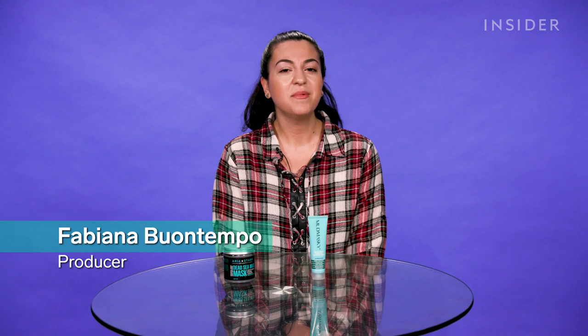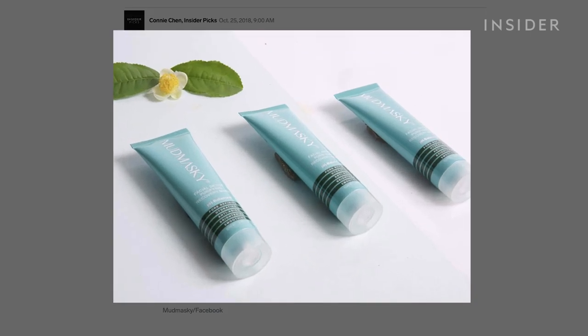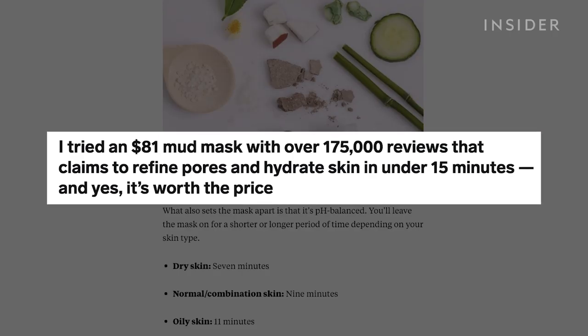Hi, I'm Fabiana and I'm a lover of face masks. I'm always looking for the next best one to try out on my skin and see if it does what it promises to do. I recently read a post by our Insider Picks team about this $80 mud mask. It had great reviews, people raved about it, and the post was saying that this mask is really worth the price.